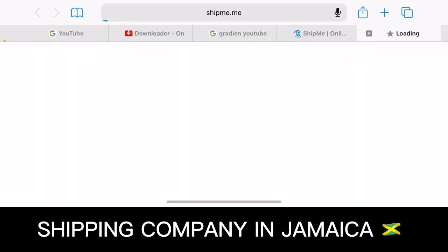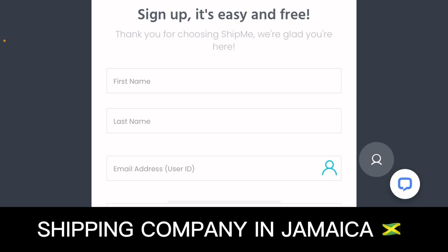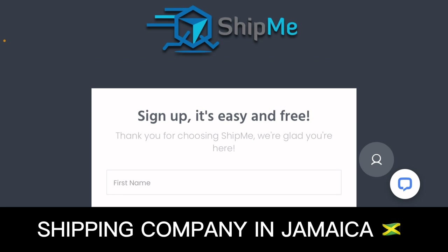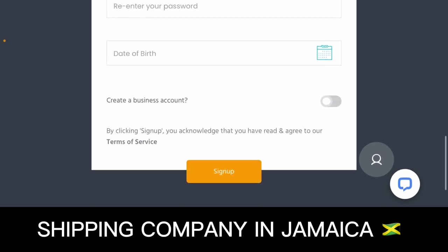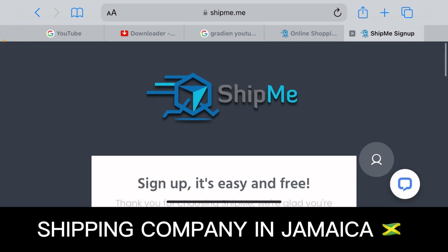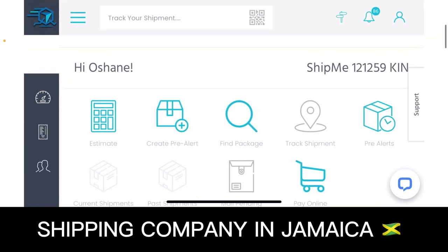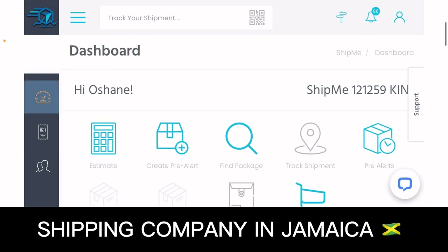With the mailbox number and the US address they give you, all you have to do is enter that on the shipping website when setting up your billing or shipping address. To get started, click the link in the description — it will take you directly to the Ship Me page. Enter your personal information, date of birth, and proceed with sign up. Once your account is created, your Ship Me dashboard will show your mailbox number, for example Ship Me 112, along with an invoice section.